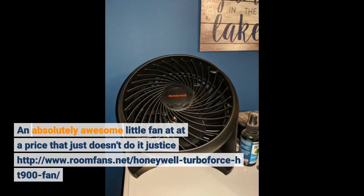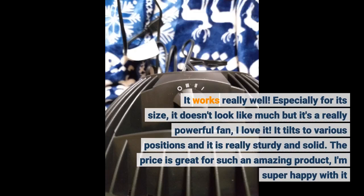An absolutely awesome little fan at a price that just doesn't do it justice — the Honeywell Turboforce HT900 fan. It works really well, especially for its size. It doesn't look like much but it's a really powerful fan. It tilts to various positions and it is really sturdy and solid. The price is great for such an amazing product — I'm super happy with it.